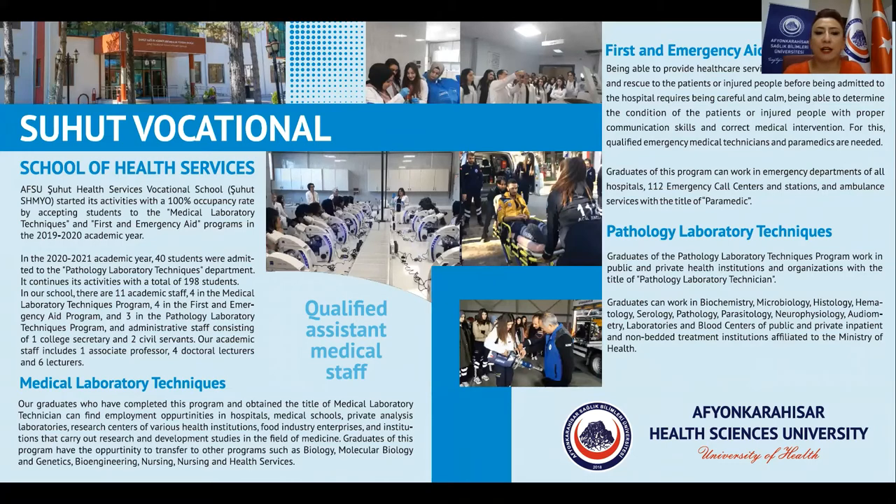In our school, there are 11 academic staff: 4 in the medical laboratory techniques program, 4 in the first and emergency aid program, and 3 in the pathology laboratory techniques program, and administrative staff consisting of one college secretary and two civil servants.